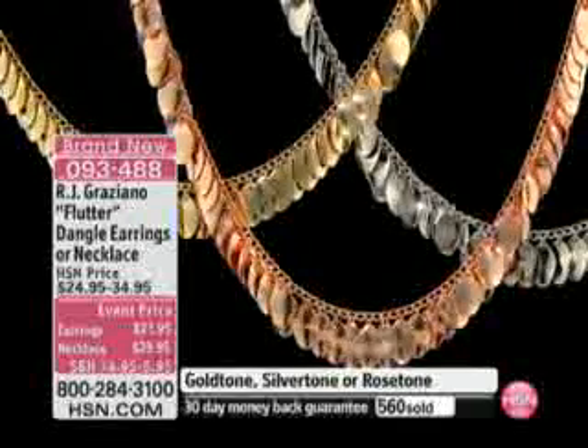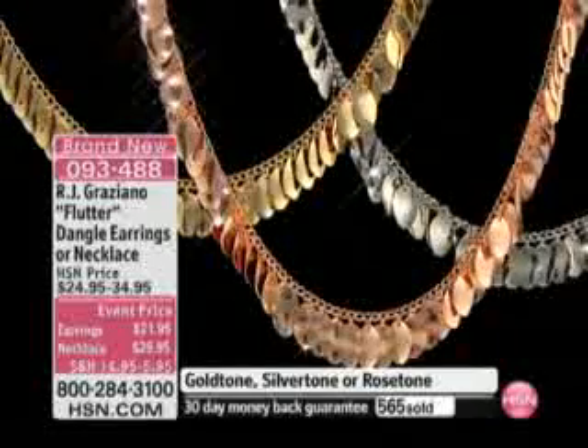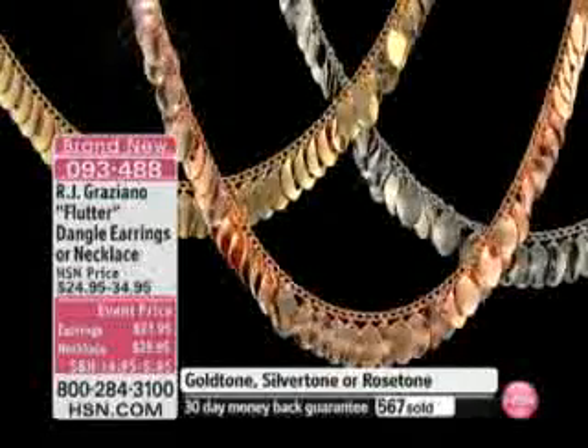It's brand new. 555 have now been ordered — that's the official number. 560, I'm a little behind. It is available right now. The earrings are available too — for pierced ears in all three colors. We've got it all for you. Very, very popular and brand new, saved specifically for RJ's last hour.